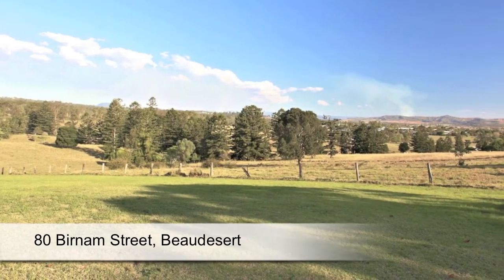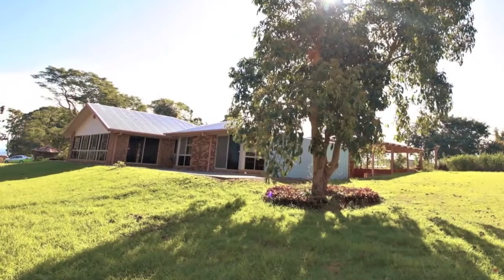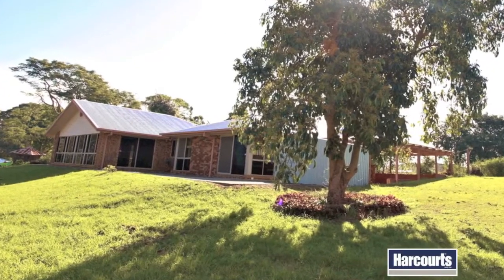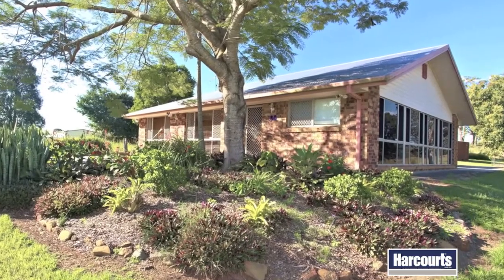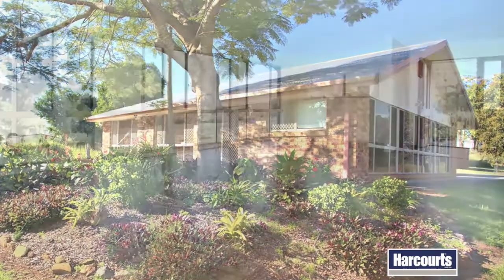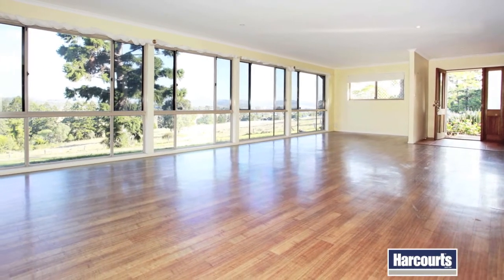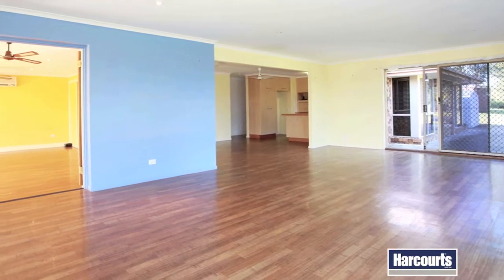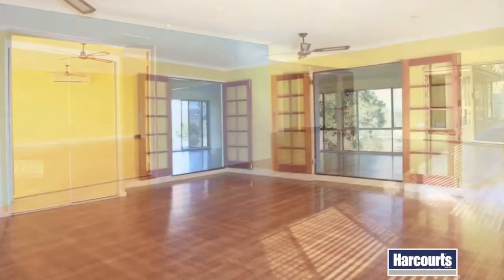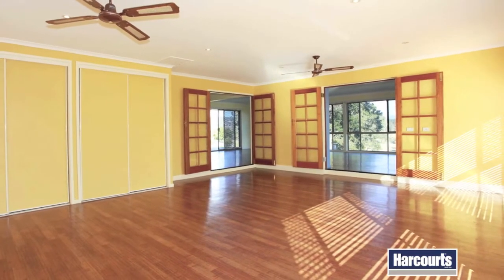With magnificent mountain views and 1.7 hectares of surrounding countryside, this lovely home offers an elevated position and a quiet country lifestyle close to town. The light-filled interiors have been designed for spacious living and entertaining, with fabulous outdoor spaces and two large living areas. Split system air conditioning, ceiling fans and a concealed vacuum system are all features.